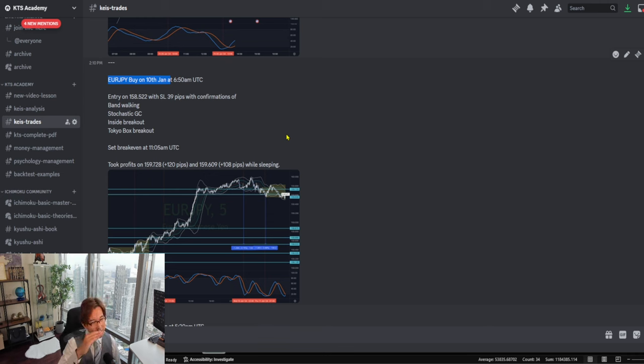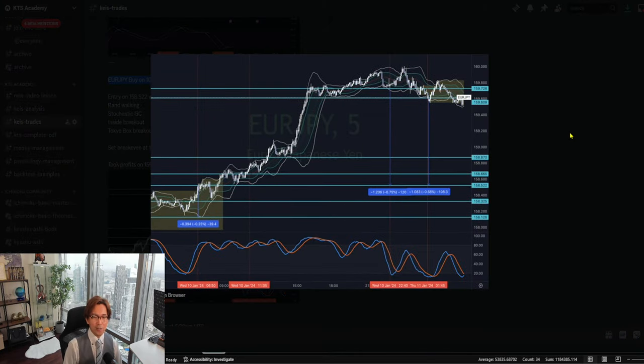I also got what I call entry confirmations. Just because the market is bullish, I don't enter trades. Every time I enter trades, I look for what I call entry confirmations — not only one, not only two, but I look for three entry confirmations. Entry confirmations are like entry reasons to trade. If there are no reasons, then I don't enter trades. Just because the market is bullish with no confirmations, no reason to enter trades.